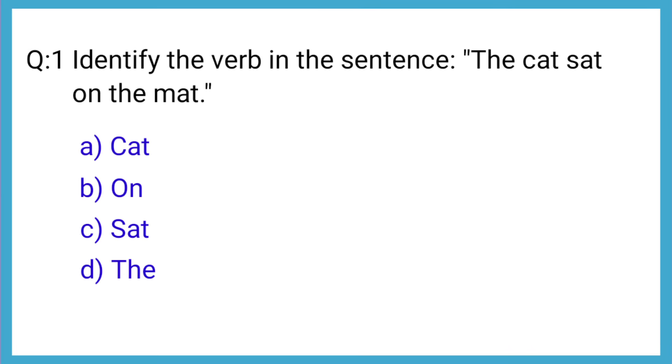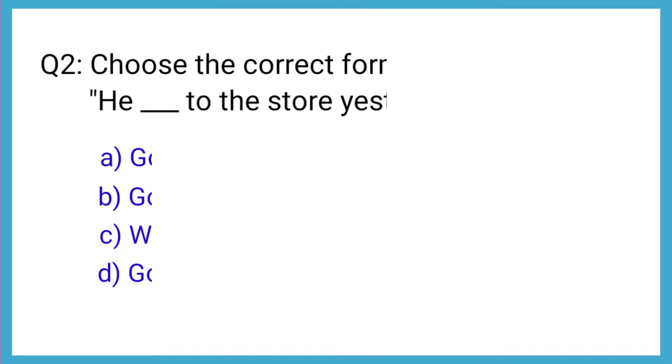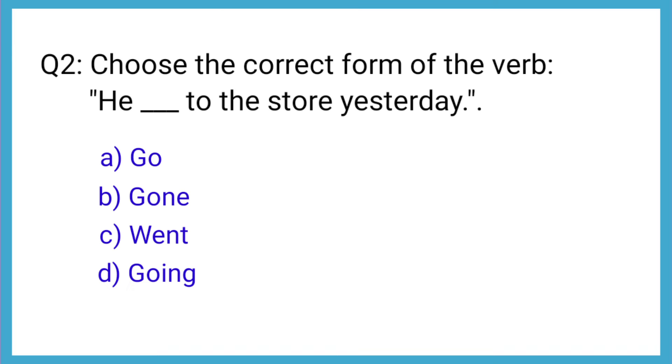Question number 1: Identify the verb in the sentence, 'The kid sat on the mat.' The correct answer is option C: said. Question number 2: Choose the correct form of the verb — he went to the store yesterday. The correct answer is option C: went.